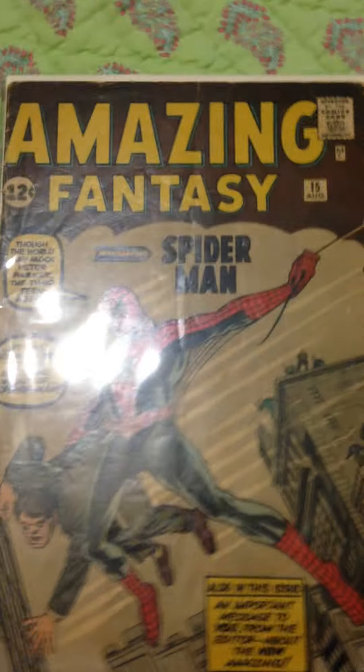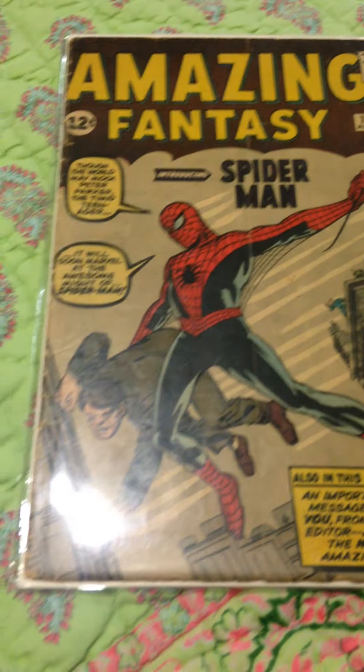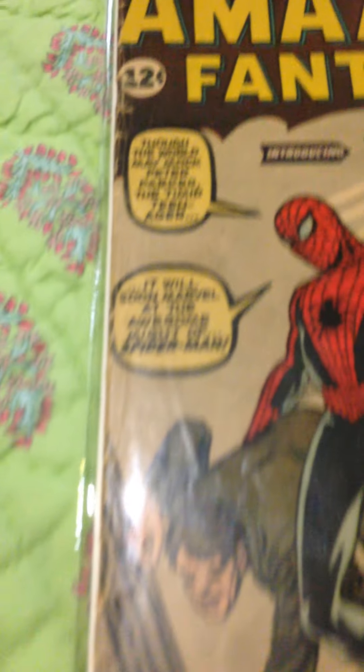So there's quite a few. My most key issue is going to be my copy of Amazing Fantasy #15, the first appearance of Spider-Man, and it's in pretty good condition. A little bit of Marvel chipping on the side, some other issues on the inside, but overall it's a pretty cool book.